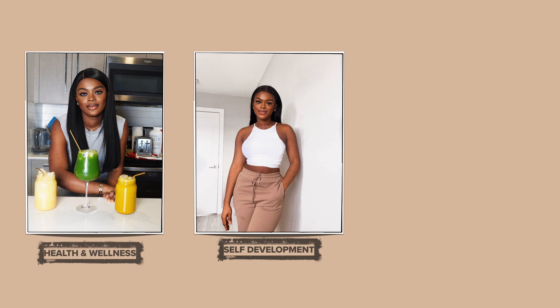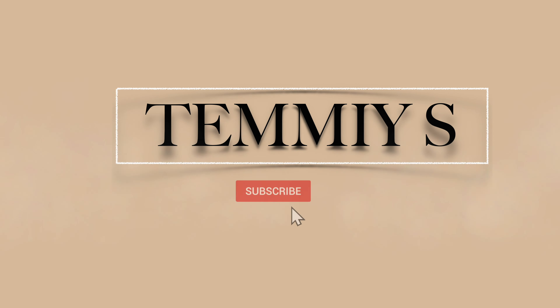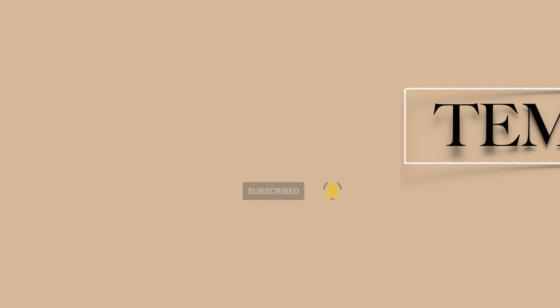Get out of your comfort zone, it's a blessing in disguise. Hey guys, welcome back to my channel, it's your girl Timmy S. If this is your first time stopping by, you're most definitely welcome.